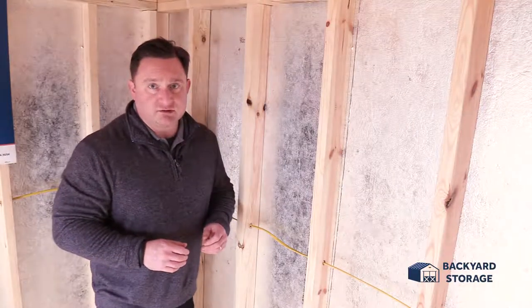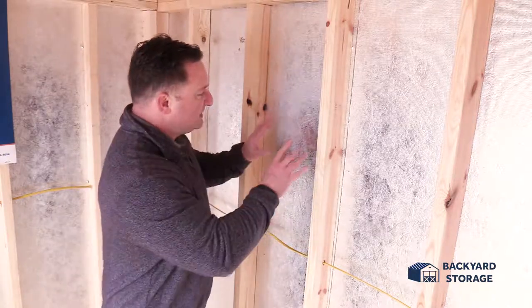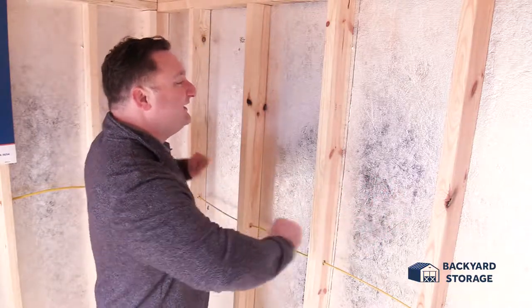Looking to beat the heat during those warm summer months? This building will keep you cool. See the shiny material on the sides of the walls here — this is radiant barrier. Radiant barrier helps disperse the heat throughout your building, keeping your building up to 30% cooler.